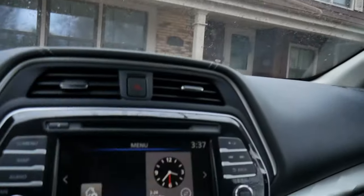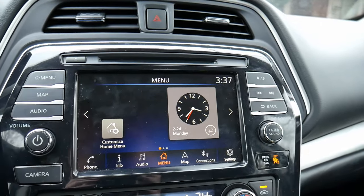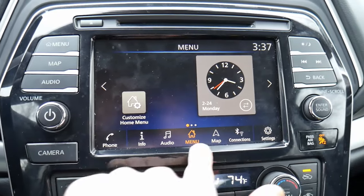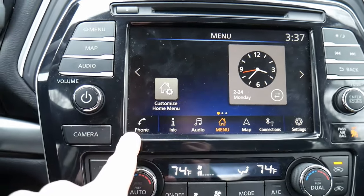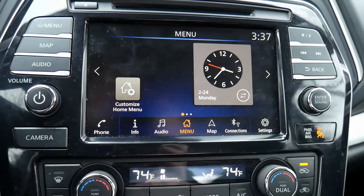Down below, we have the touchscreen — that's where things get more interesting. There are dedicated buttons on the right and left sides, but what I've been using are the controls down here to jump through the menu structure. You get a phone button, info about the car, an audio screen, a map, connections, and a settings button.